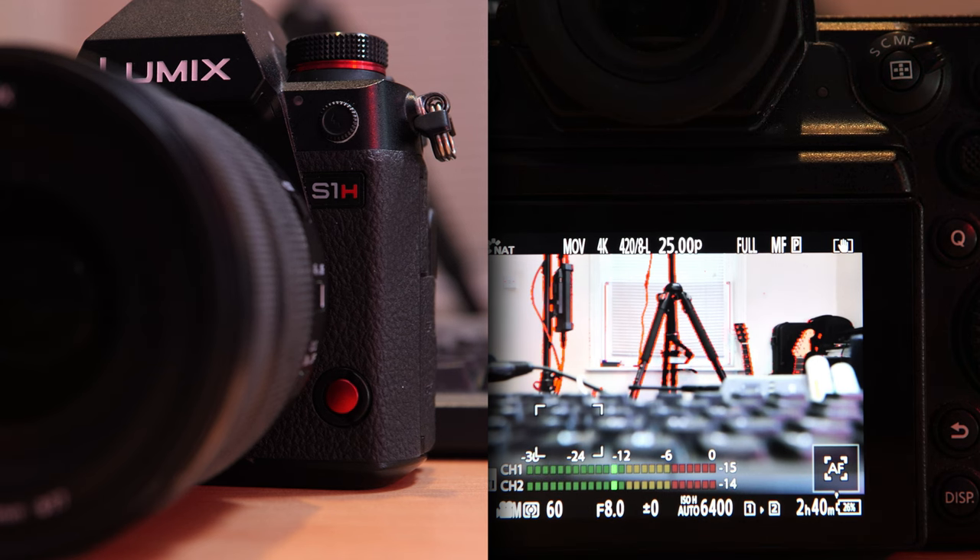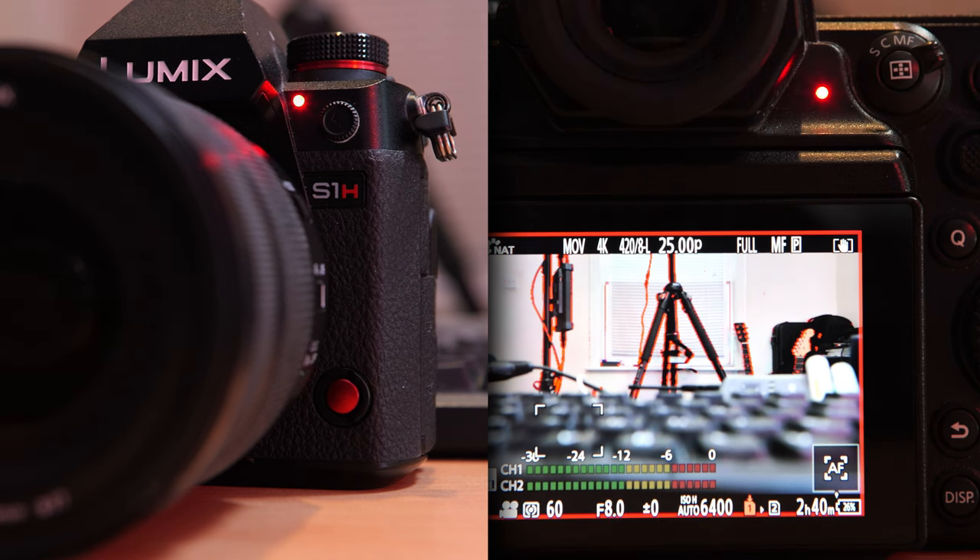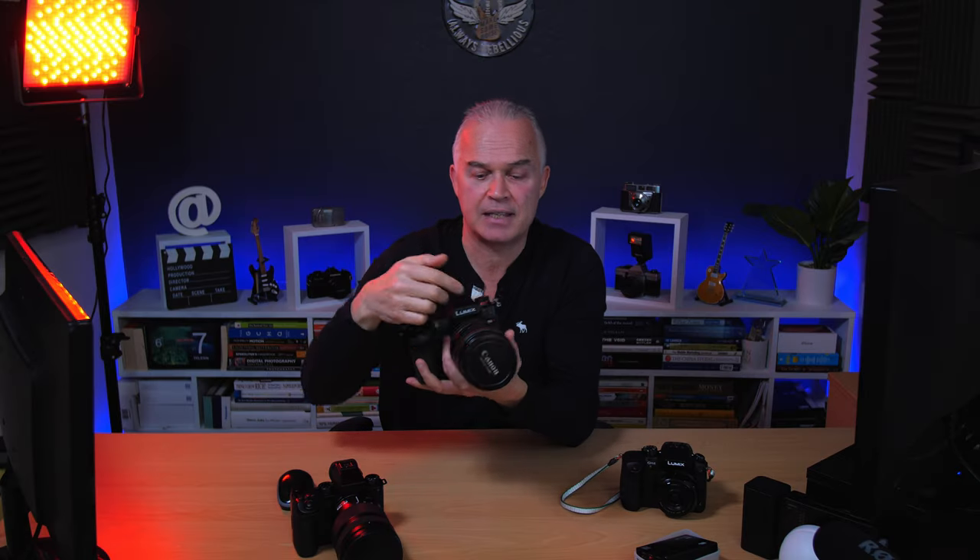Another issue I think is a bit silly: on the S1H there are tally lamps on the front and back so when I'm recording I can see that red light is on and know it's filming. This is a bit cheaper than the S1H, but I think even at this level you should just have a little tally lamp on the front and back. It's not hard to do, and it's a bit of a pain — though something I can live with.